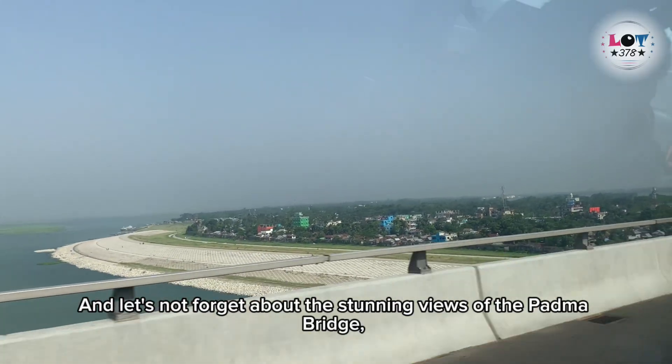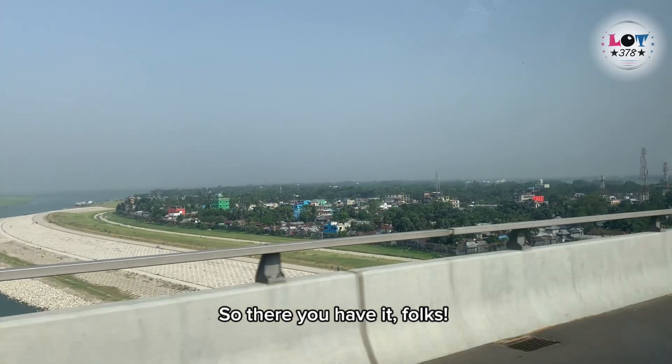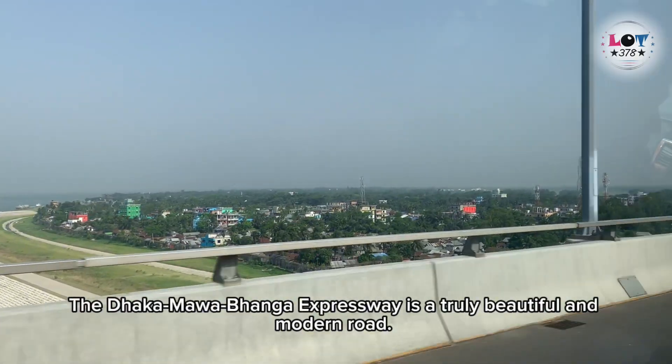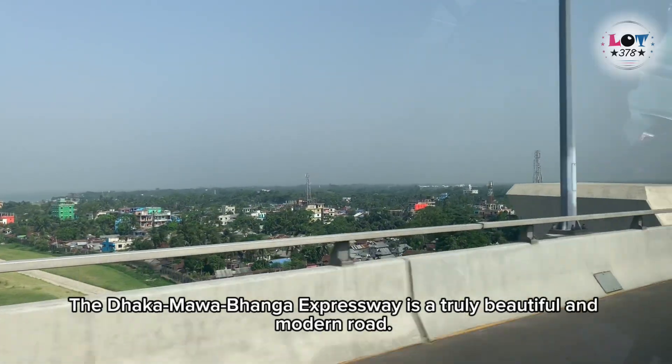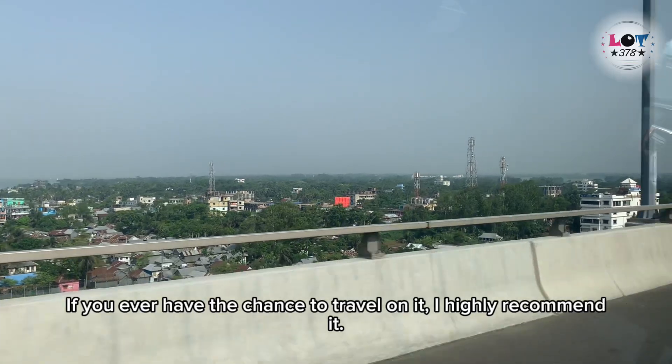And let's not forget about the stunning views of the Podma Bridge, which connects Dokka with Bonga. So there you have it, folks. The Dokka Moabonga Expressway is a truly beautiful and modern road. If you ever have the chance to travel on it, I highly recommend it.